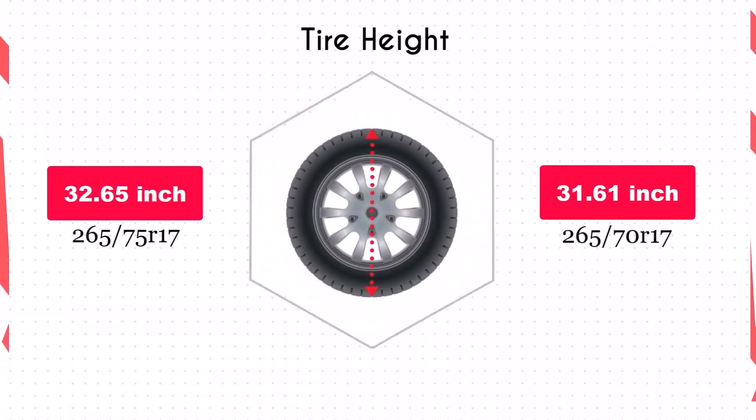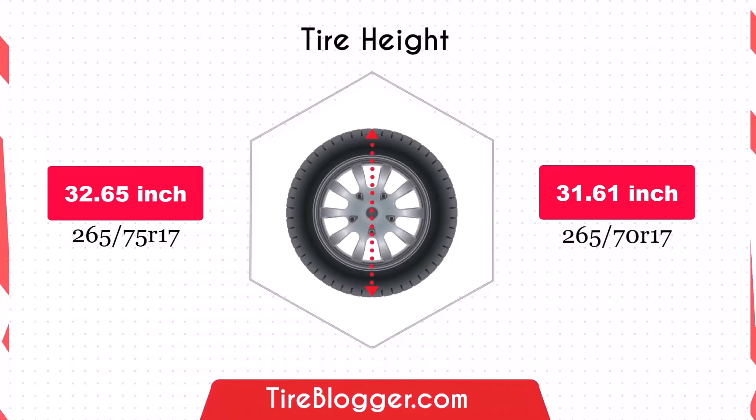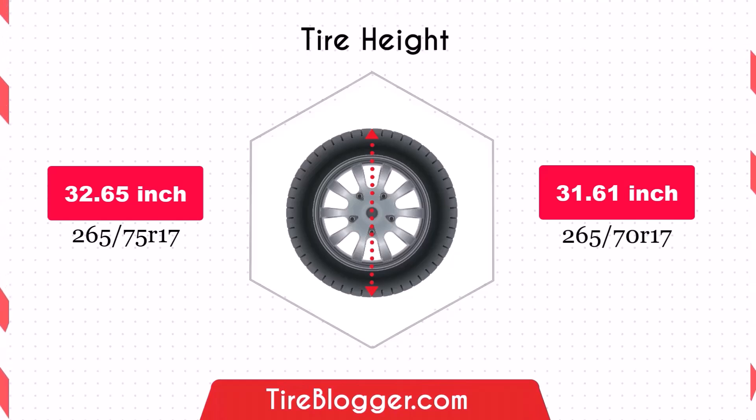Switching to the 265/70R17 reduces the diameter by 1.04 inches, which in turn lowers the vehicle's ground clearance. This decrease could make your vehicle more susceptible to scraping on obstacles and rough roads, although it might improve handling by lowering the center of gravity slightly.